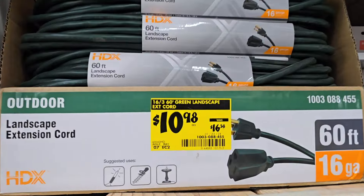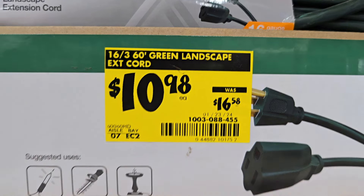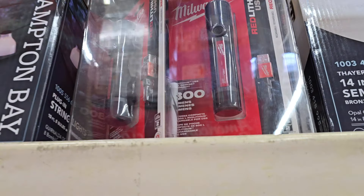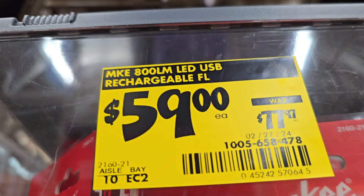Landscape extension cord, $10.98 down from $16 — these are for smaller tools and stuff like that. Job site earphones, $22. Then we got some Milwaukee 800-lumen flashlights, these are $59 down from $77 — not too bad, pretty good.